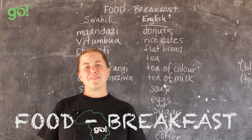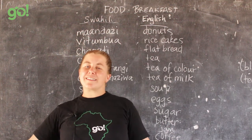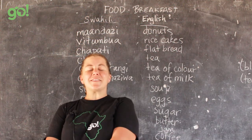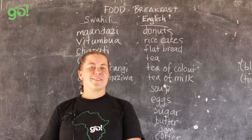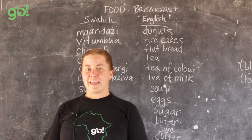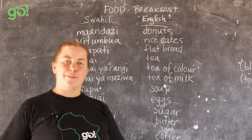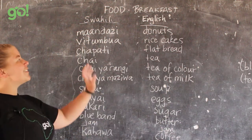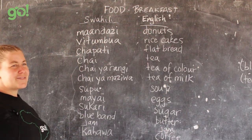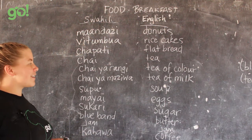This video is looking at breakfast foods — we're going to do a whole food series. If you're traveling to Tanzania you're obviously going to be eating, so it's good to know the names of the food. Some of these words might also come in handy in Kenya or other places. We'll start with breakfast, and next videos we'll look at market foods, snacks, and try to cover most of the basic ones.